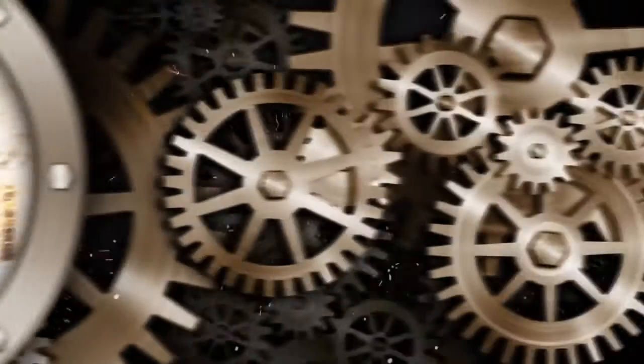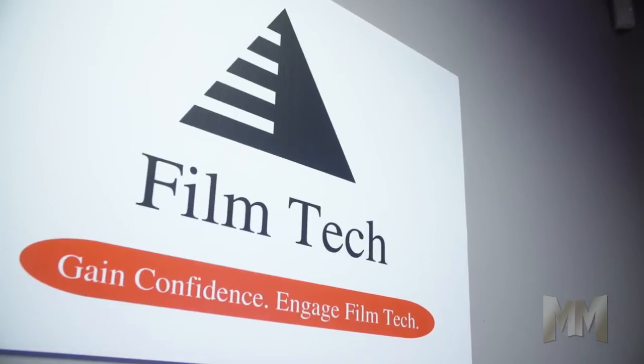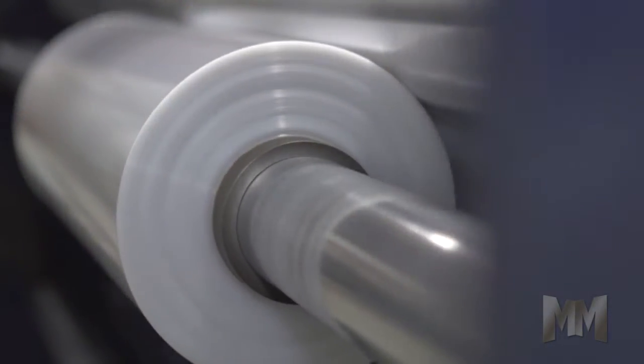Hi, this is John Criswell. Welcome to Manufacturing Marvels. For over 30 years, FilmTech LLC has been on a roll, manufacturing rolls of custom plastic film.